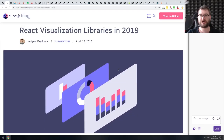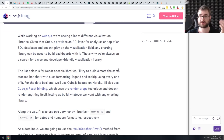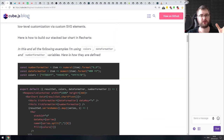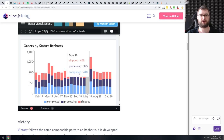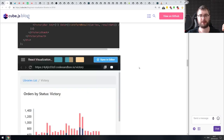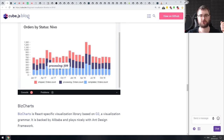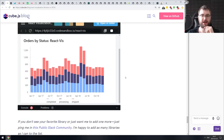Next is 'React Visualization Libraries in 2019,' from the Cube.js team. They were building an all-in-one visualization platform and had to evaluate a bunch of different visualization libraries for React to figure out which one to use. This article summarizes their experience — and not just by listing libraries with arbitrary pros and cons, but also showing actual code and real working examples on CodeSandbox that you can fork and see how each library works. If you're doing data visualization and looking for React libraries, this is a very good resource.